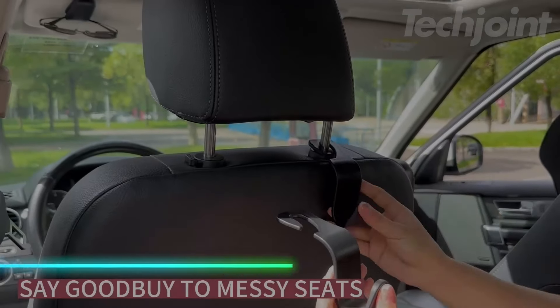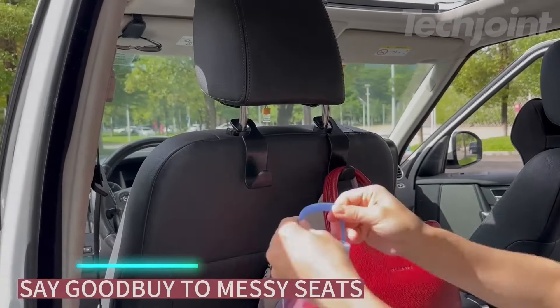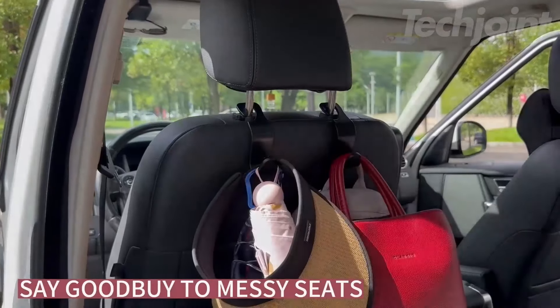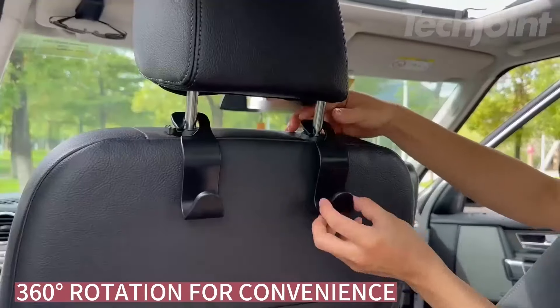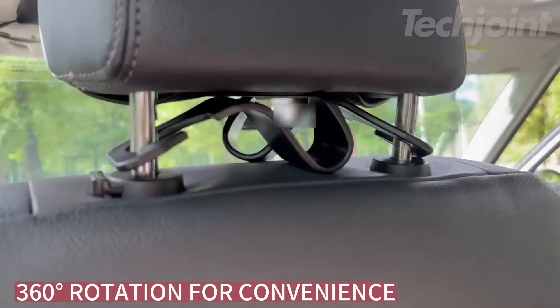These hooks attach to your car's headrests to add extra storage. Made from thickened plastic, they hold items like purses and bags with a capacity of up to 55 pounds each. Installation is tool-free and quick, with a simple S-type design that fits most vehicles. Hooks can rotate 360 degrees for flexible use or storage.